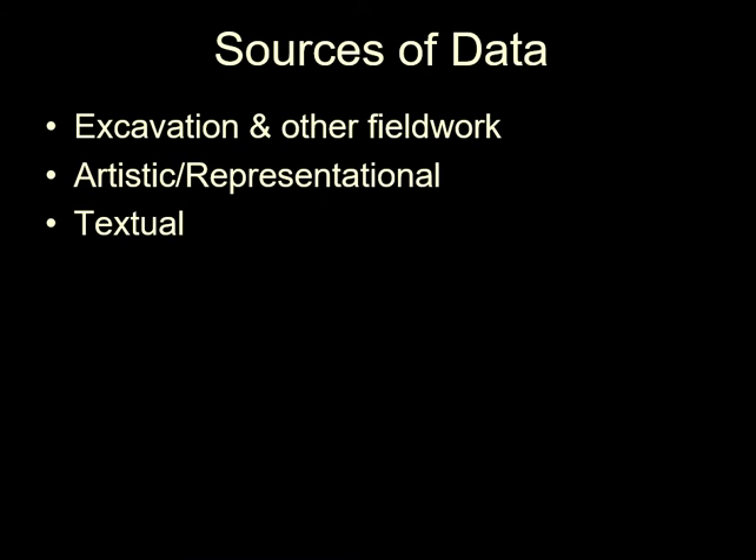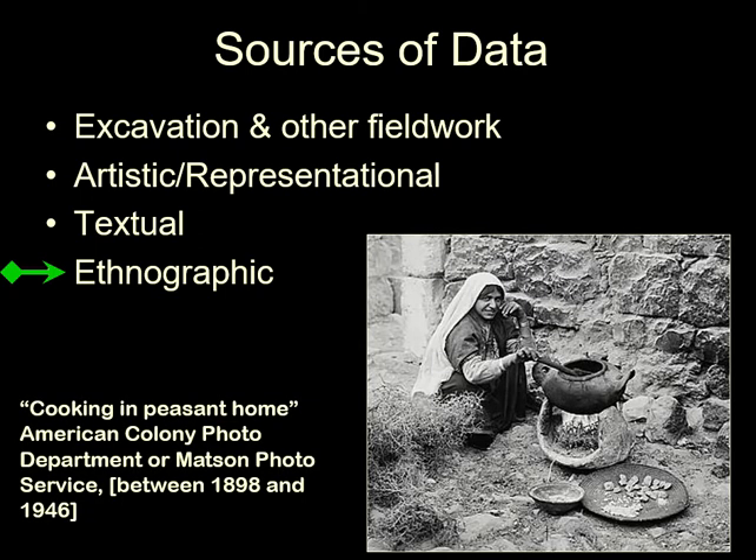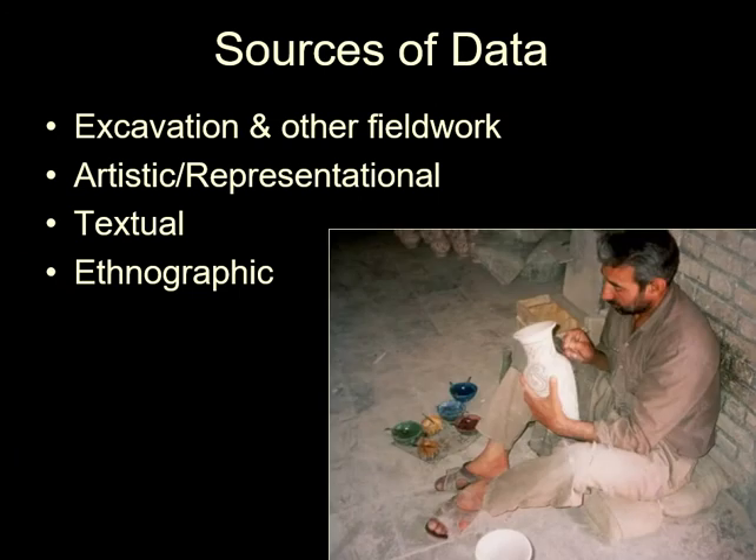The next type of data is from the study of contemporary craftspeople and artists, and also how objects are used by contemporary people. This is sometimes called ethnography. Some of these are actually old studies done before the impact of modernism. Others may be done by people studying the archaeology of stuff directly — for example, this photograph of a potter in Iran was taken by me.